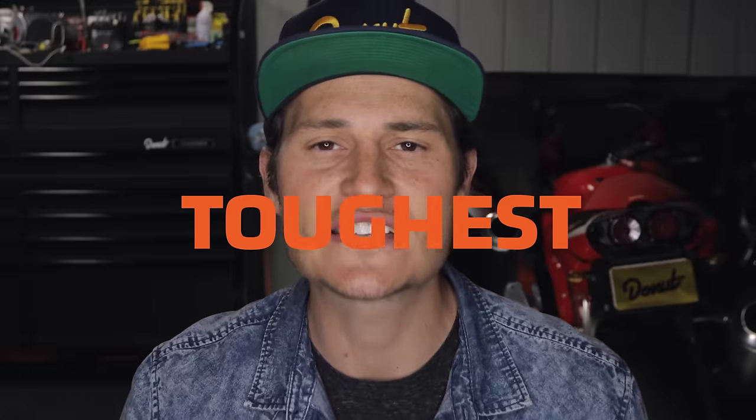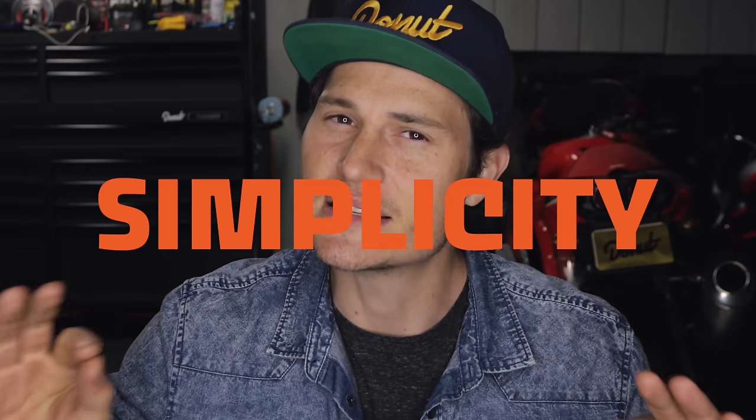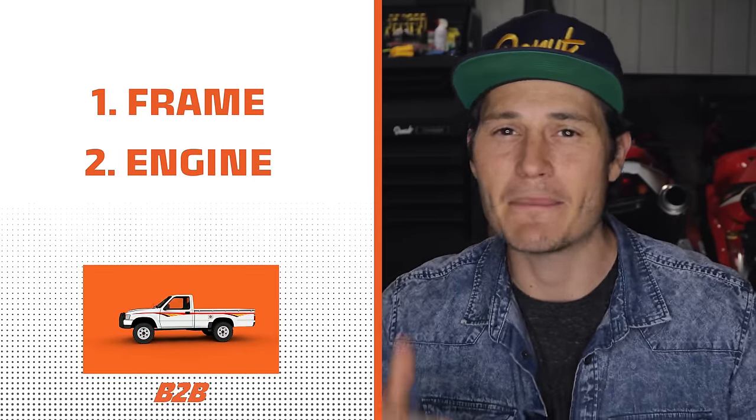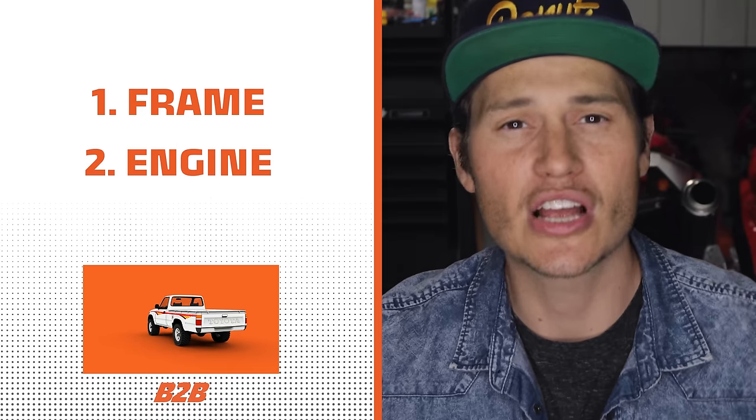How is a seemingly basic, no-frills truck from the late 80s one of the toughest vehicles ever built? Well, it boils down to one word, and that word is simplicity. So today, we're going to talk about the simple elements that make the Toyota pickup the most indestructible truck ever made. We're going to look at specifically two things: its frame and its engine. Let's do it.